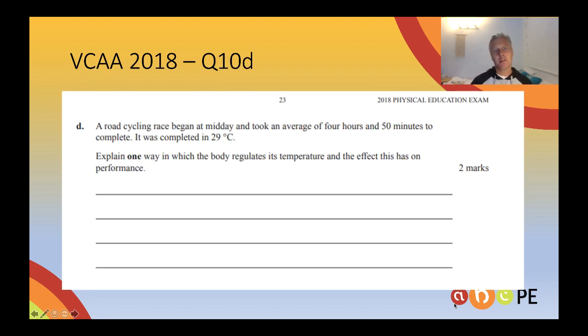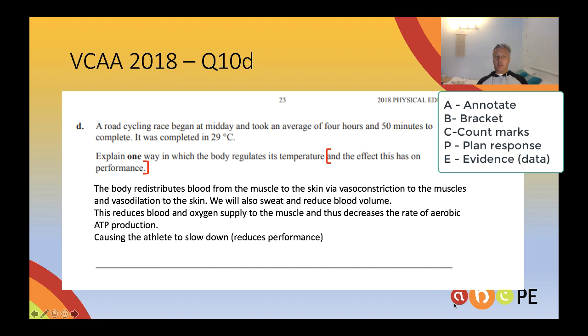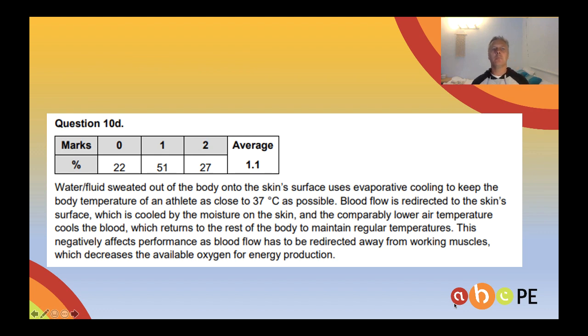Here's another more recent question — road cycling. Again they've pointed you in the direction: it's a long event, four hours and 50 minutes, completed in 29 degrees Celsius. One way in which the body regulates its temperature — you could go either evaporative cooling or radiation, doesn't matter. But the second part — and I'd suggest you bracket the second part of every question, the ABCPE 'B' stands for bracket the second part, the effect it has on performance. The body redistributes blood from the muscle to the skin, and we also sweat. This reduces blood and oxygen supply to the muscle, thus decreasing the rate of aerobic ATP production, causing the athlete to slow down. A lot of people missed the second mark because they forgot to say what that did to performance — it decreases performance, it causes the athlete to slow down.